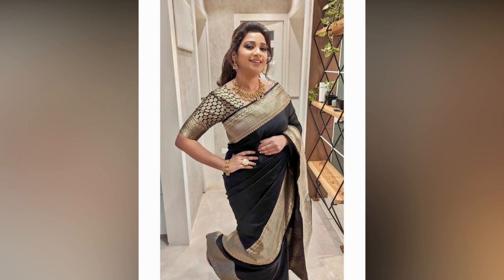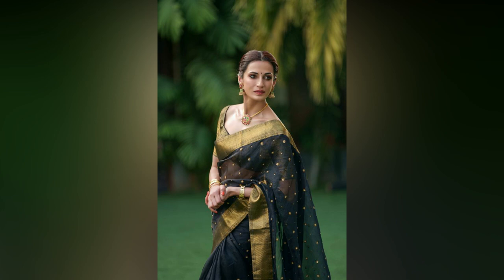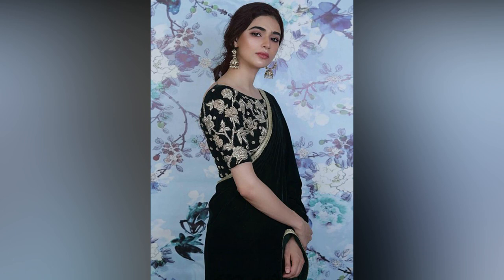Its allure lies in its ability to be dressed up or down depending on the occasion and your personal style. In this video, we will explore various ways to style your black sari for every event, ensuring you exude grace and sophistication no matter where you go.